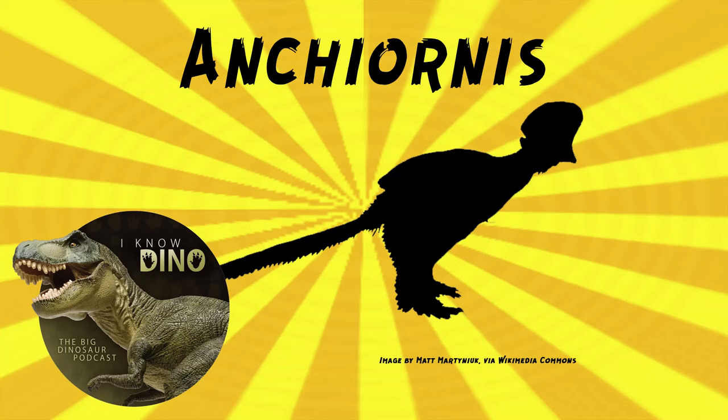Ancheornis had large claws on the third digit of its foot in addition to its sickle-shaped second claws. The foot pads were covered in small pebble-like scales, and it had scales on the top of the feet. Some Ancheornis specimens had scales on the toes, tarsus, and lower leg, so maybe there were some scales beneath the feathers. Ancheornis had three clawed fingers, where the longest two fingers were stuck together with skin and tissue from the wing, so basically it only had two fingers. The skin around the bottom of the fingers and toes were covered in tiny rounded scales.